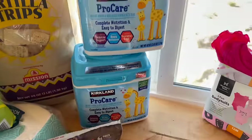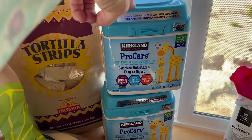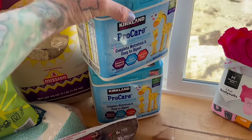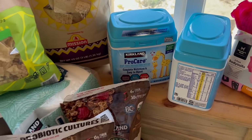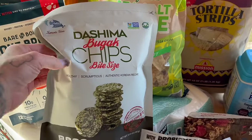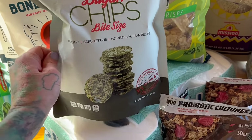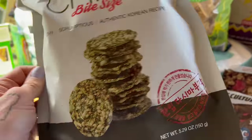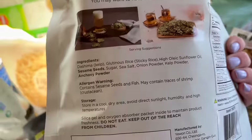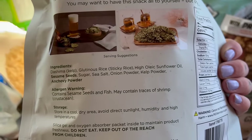Two of these baby formula — there's still a limit here in Utah, we can only get two at a time. My daughter goes through about one a week, she's on foods now too. Some tortilla strips. Some of these dashima puffed seaweed chip bite-size — my kids really like seaweed. They look like puffed rice and seaweed, which is exactly what they are. The kids asked for them and the ingredients are pretty clean for the most part.